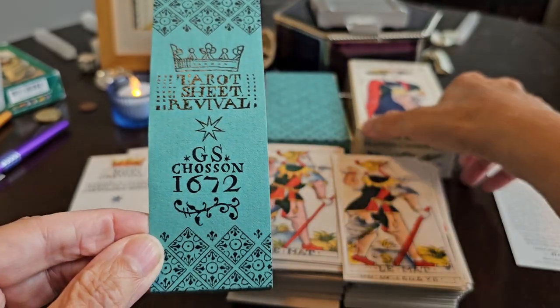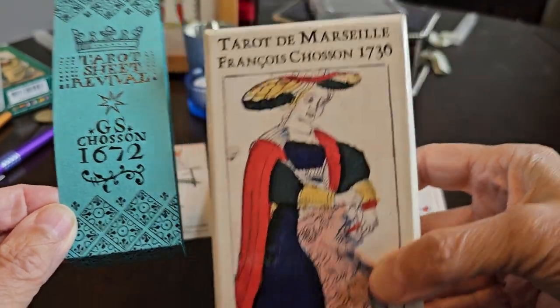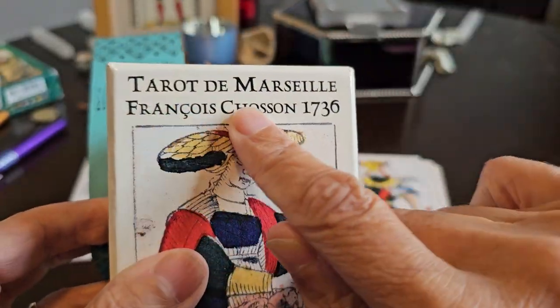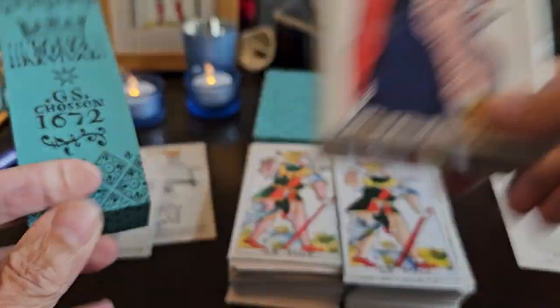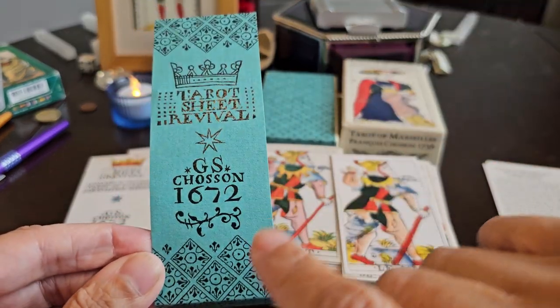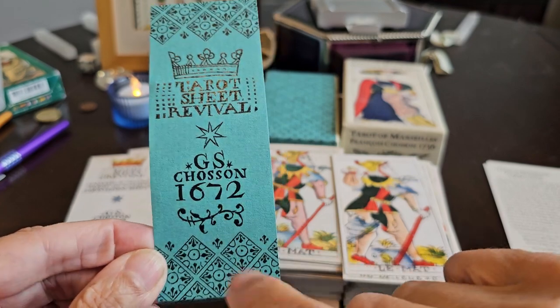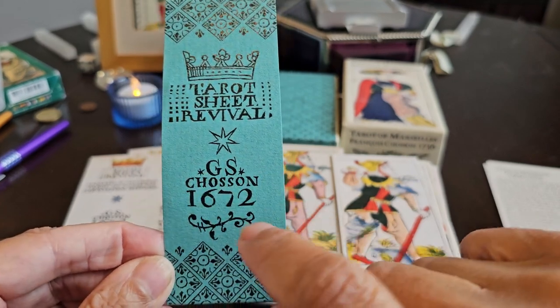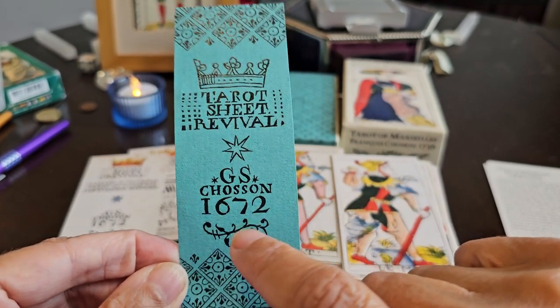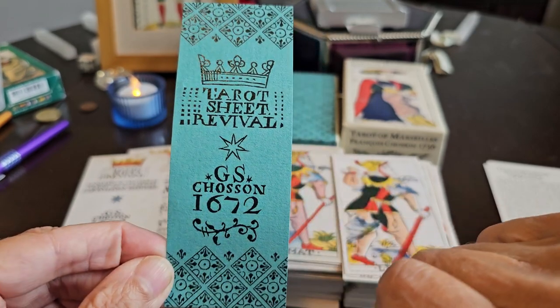You'll notice there's a difference in the name. The Renaud deck calls it Francois Chaucon, 1736. And the Tarot Sheet Revival deck acknowledges that the original plates were created by G.S. — Guillaume Eselon — in 1672, but combines the two names to give credit to both publishers.